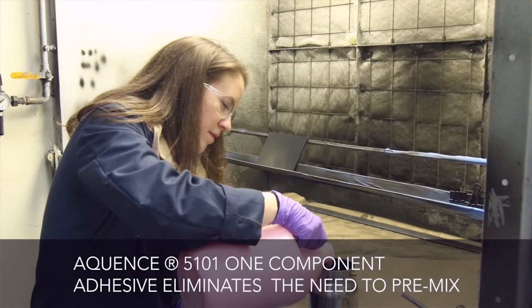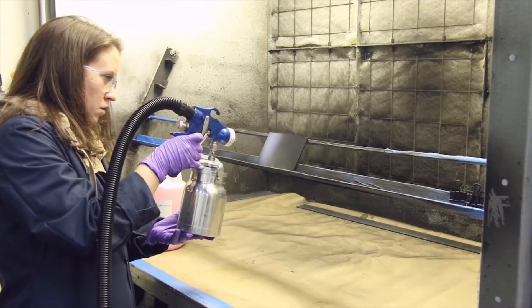One of those is a one-part water-based adhesive, Aquan's 5101 — very easy to use and very efficient.